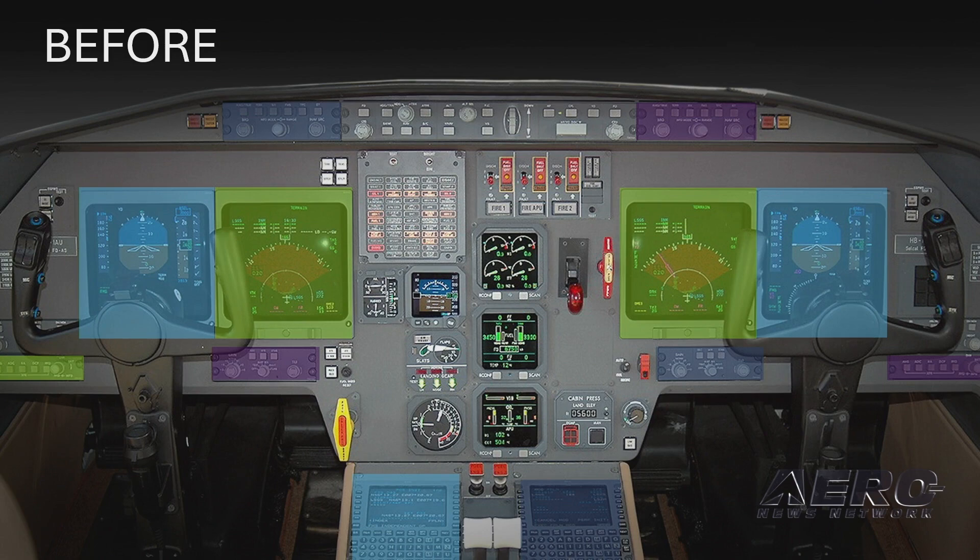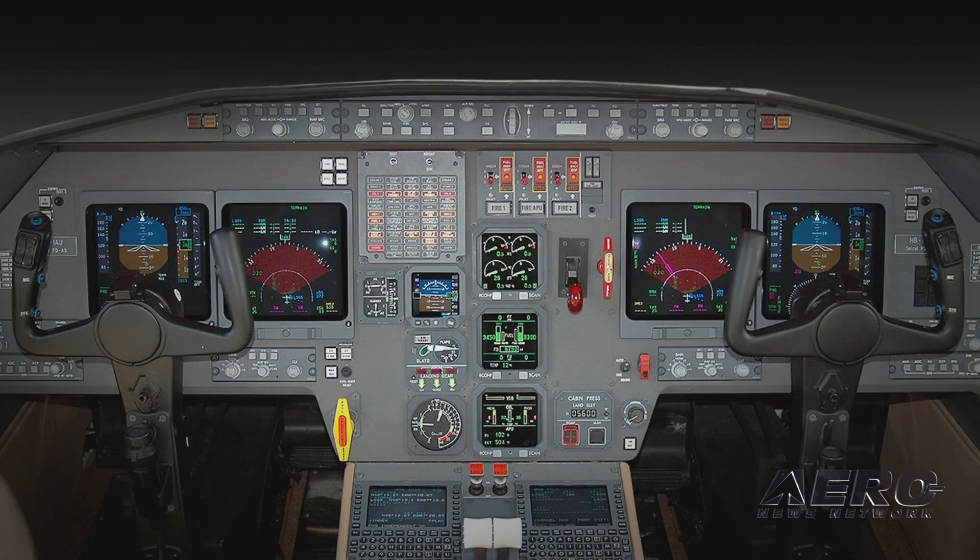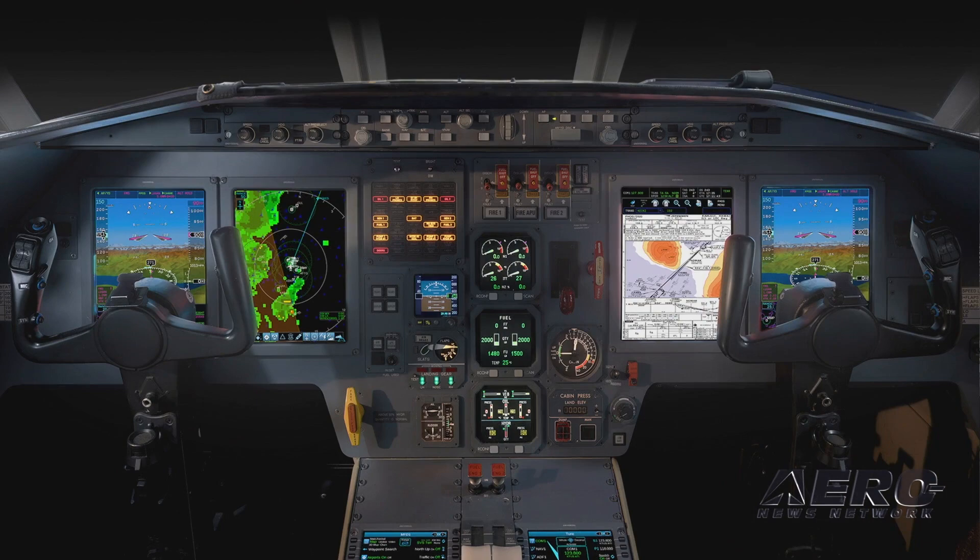On the Falcon 2000, it takes the aircraft from this into that. What a gorgeous flight deck.